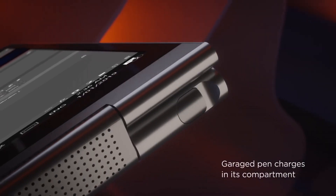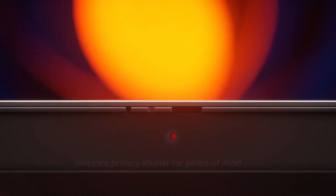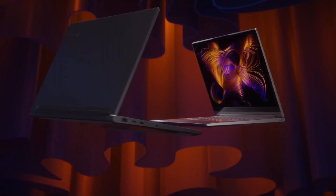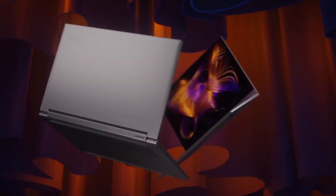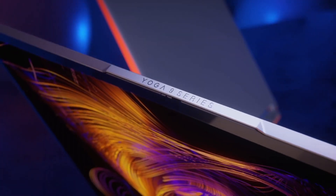The laptop's flexible design allows you to use it in various modes — from traditional laptop to tent, stand, or tablet mode. The precision-engineered soundbar hinge with Dolby Atmos speakers delivers exceptional audio quality, making it ideal for multimedia consumption.